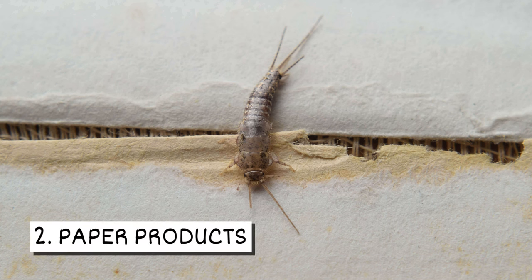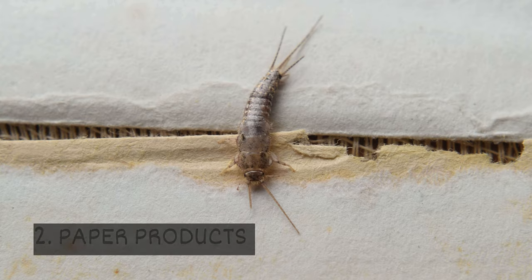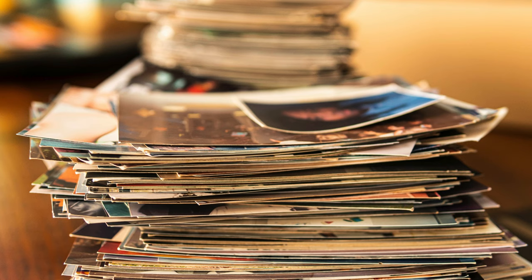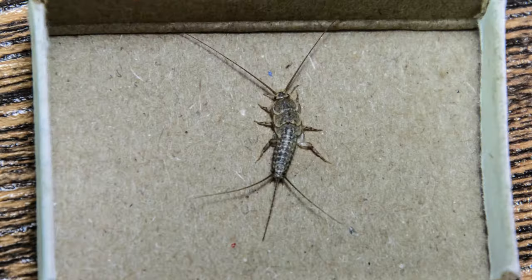Two, paper products. Items containing starches are attractive to silverfish. They will eat paper products like books, magazines, documents, and pictures. Silverfish can also feed on cardboard boxes.